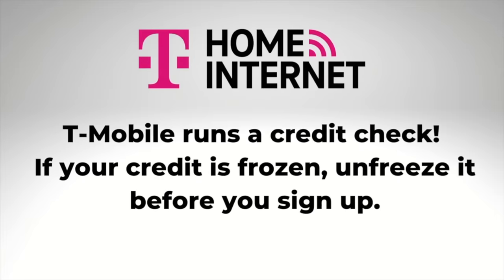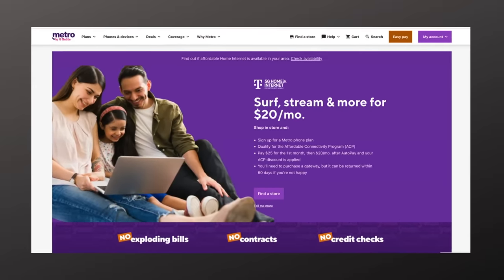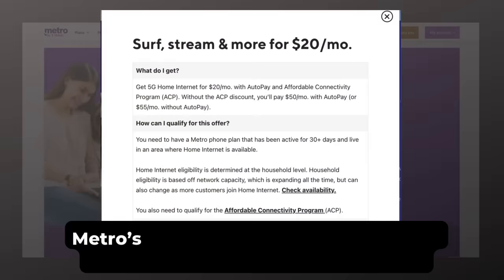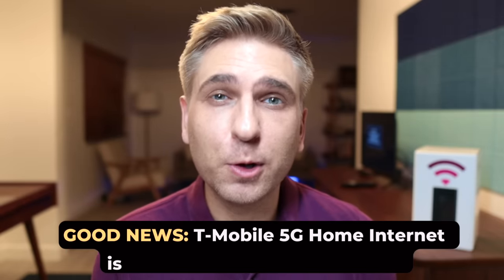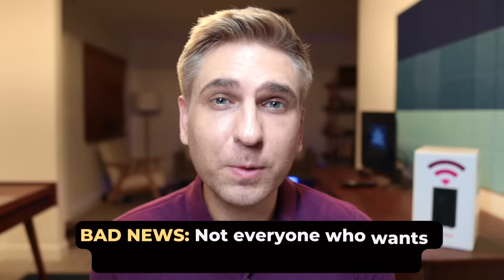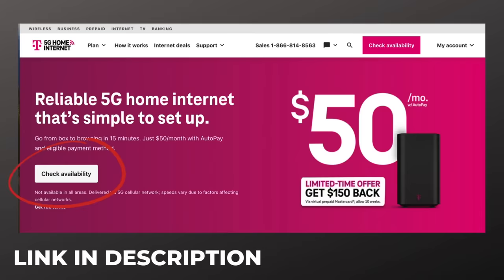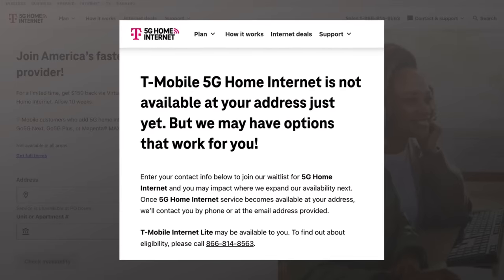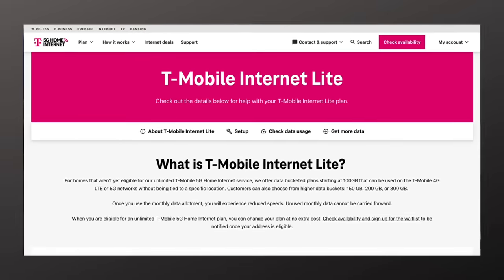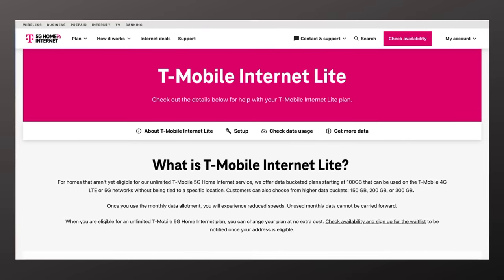If the credit check is a problem for you, consider Metro by T-Mobile — it also sells T-Mobile home internet. With the Metro version, you don't have a credit check, but you will have to pay $50 up front for the gateway, and only Metro phone plan customers are eligible. Number fourteen: check availability on T-Mobile's website — I'll drop a link below where you can enter your address and see if you're eligible. If not, you can get added to a wait list. If you're not eligible, you may be offered T-Mobile home internet light, a plan with data caps that I don't recommend — it's really nothing like the unlimited plan I've been talking about today.